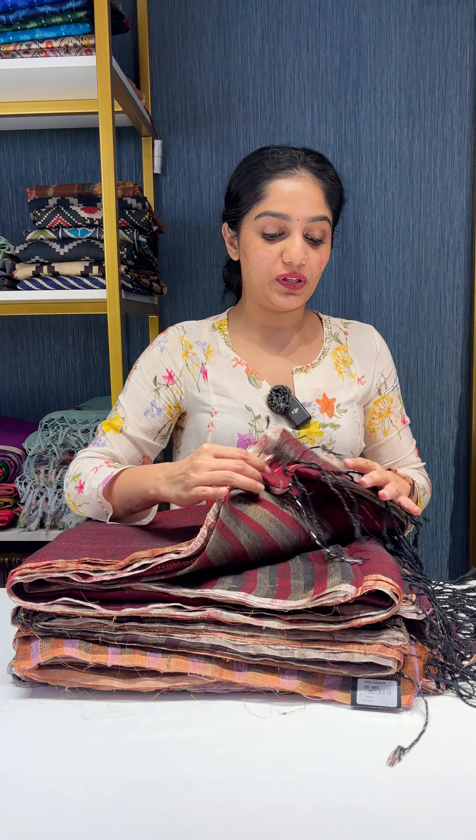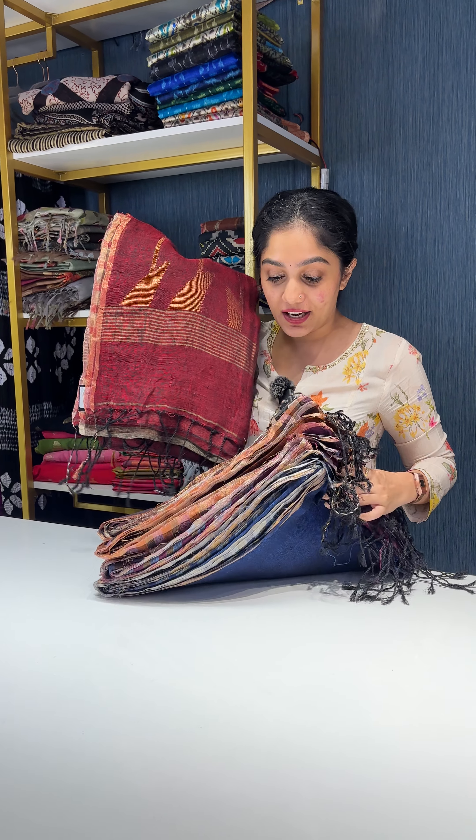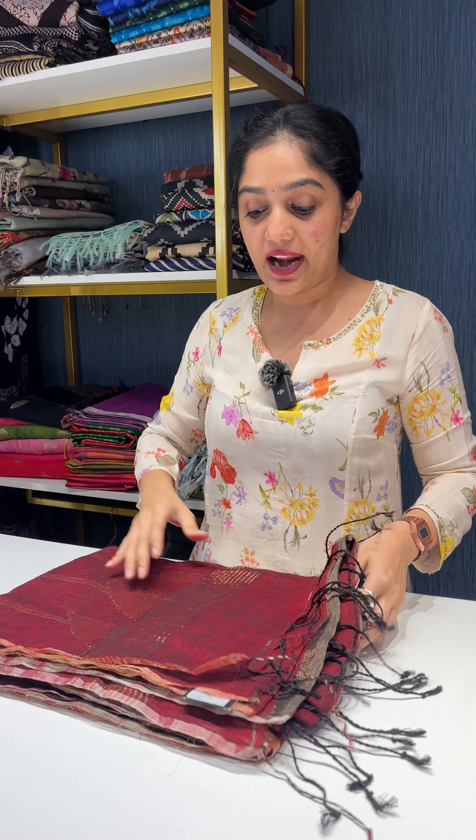Hello everybody, welcome to Kanji Varam. This is Arya, and in today's video we are going to show you these beautiful saris. Linens are again back in stock — a lot of people have been asking us for linen saris. These are the same old 120-count stripe linen design. I hope you guys remember this sari, so these are back in stock with amazing color combinations.